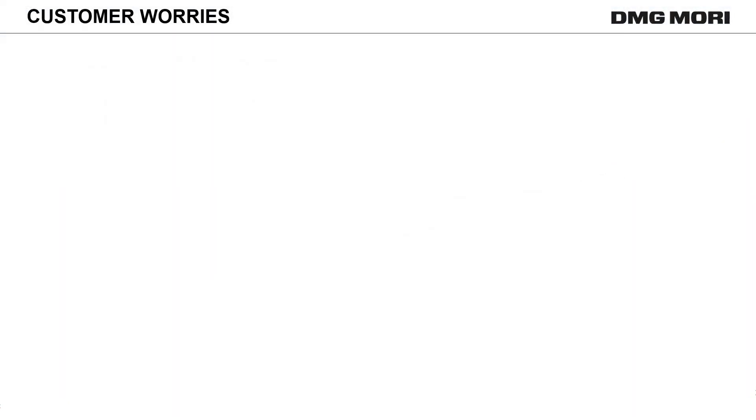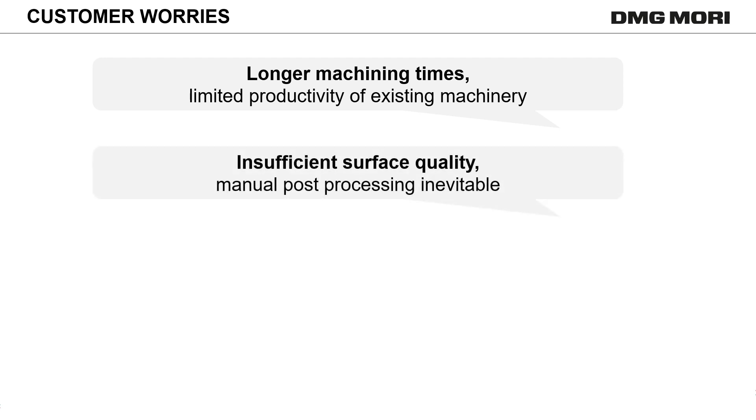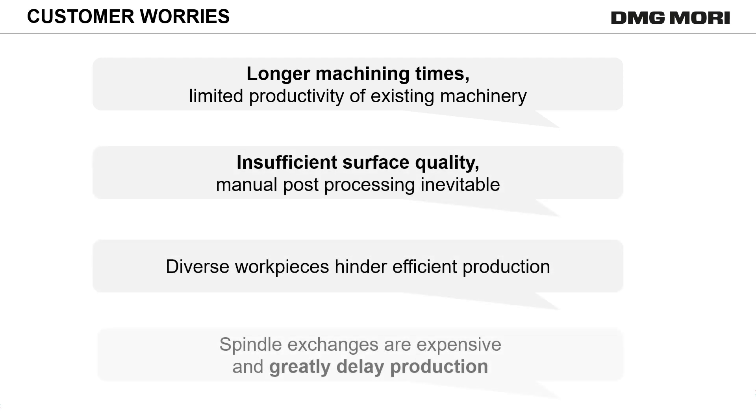Customers are confronted with many challenges in production and machining: long machining times, achieving necessary surface conditions, production of diverse workpieces, and delayed delivery due to machine trouble.